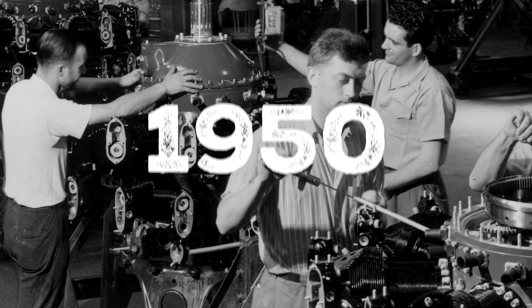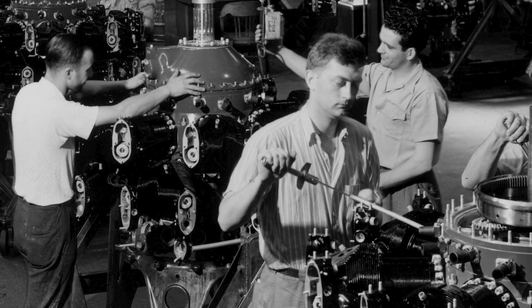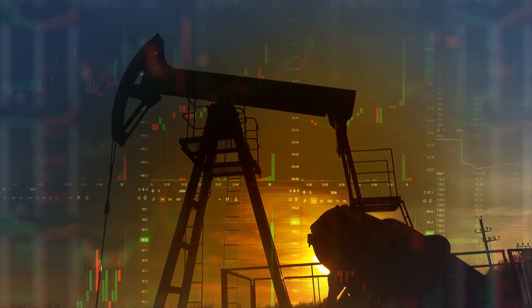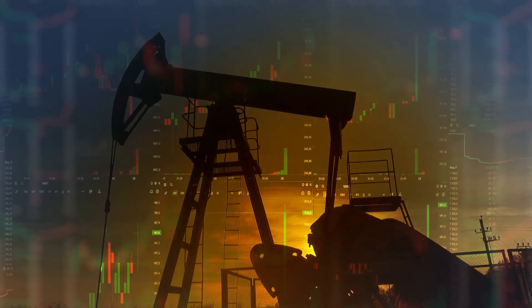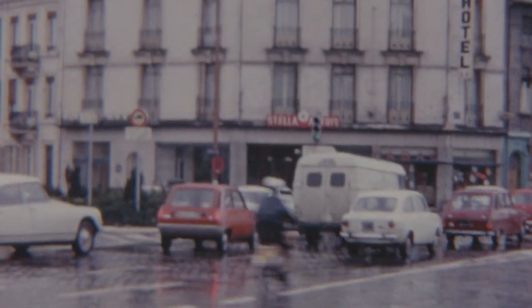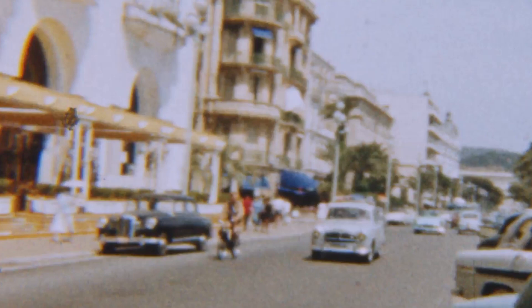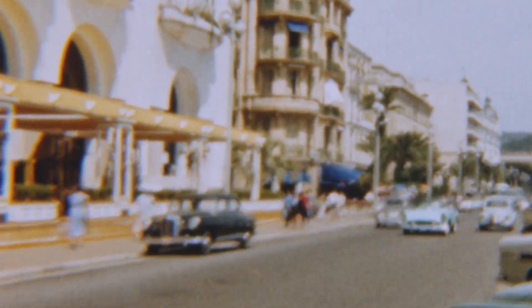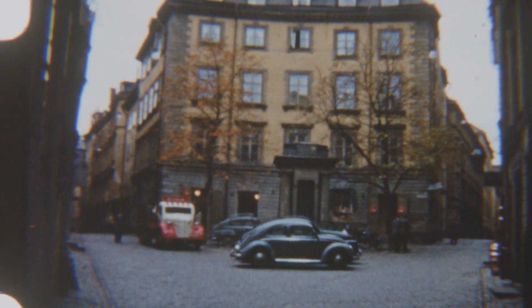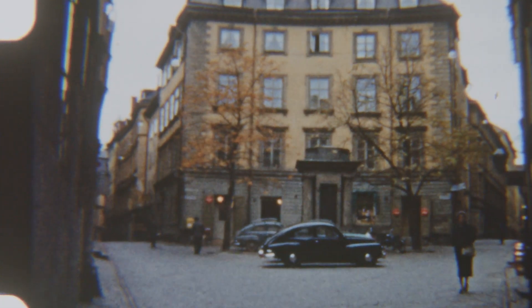By the late 1950s, the American automotive industry began facing unpredictable changes. On one hand, fuel prices were starting to fluctuate after the Korean War. On the other, younger buyers were increasingly drawn to smaller, more fuel-efficient vehicles that were easier to handle in the growing congestion of American cities. Foreign cars like the Volkswagen Beetle and Renault Dauphine started winning over the middle class.